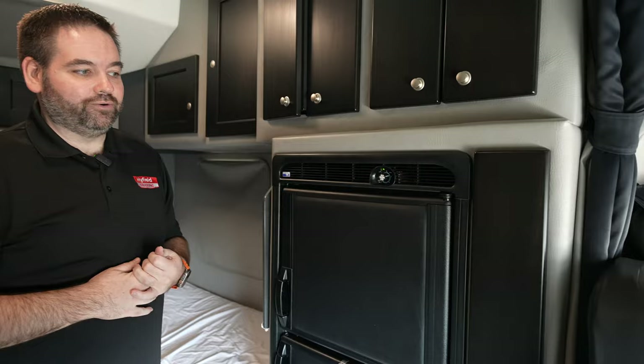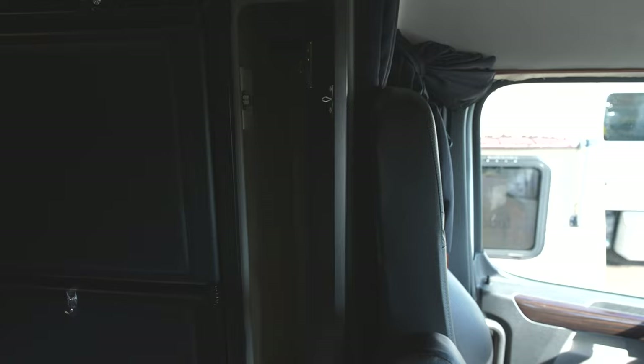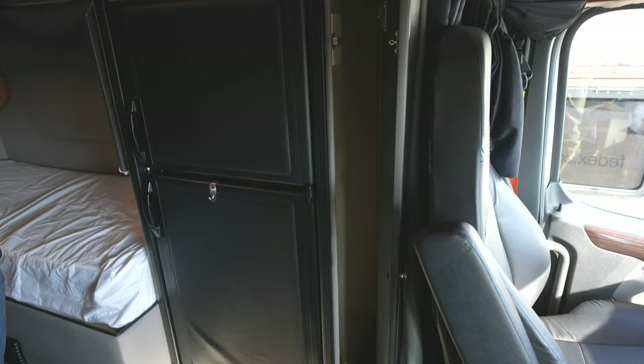Another thing we have over here is a stand-up closet. You do have a bar in the top there to hang up your hang-up clothes, your uniforms, things of that nature.